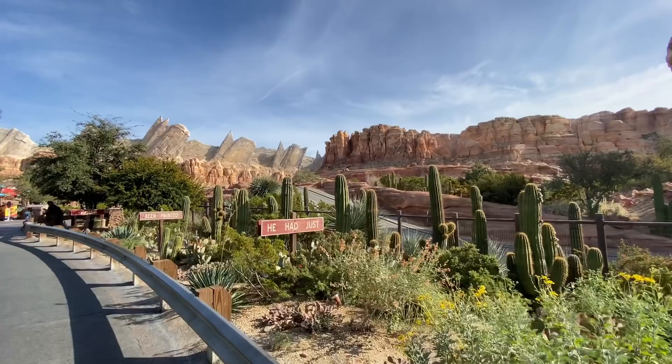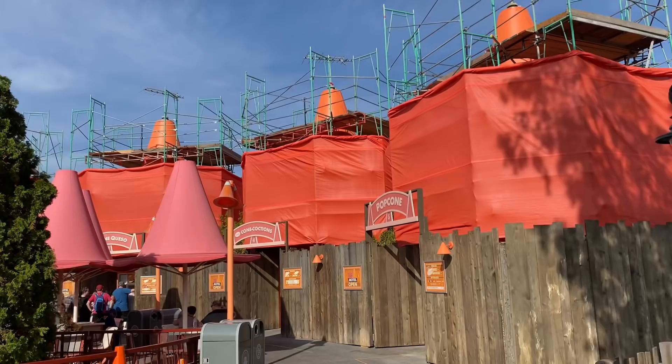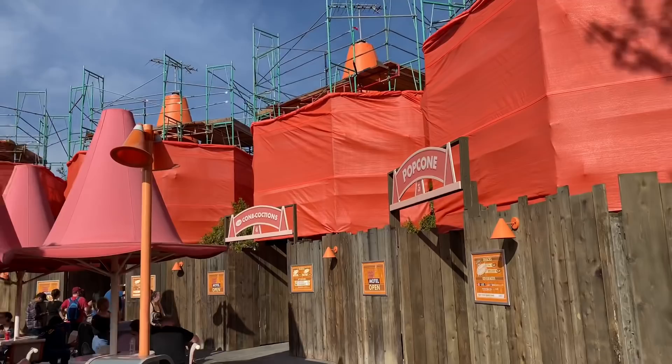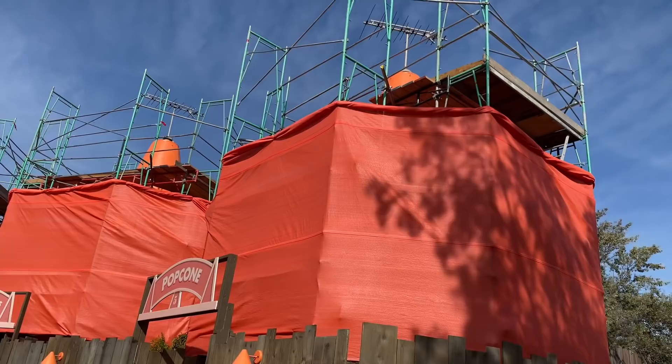We moved over to Cars Land to check up on the Cozy Cones. Over at the Cozy Cone Motel, don't worry — you can still order your food here. But they are refurbishing all the cones, giving them a nice bright coat of orange paint, because as you can see just from the umbrellas, they get sun bleached pretty easily over time. It's a nice opportunity to go in, do some work on them, and make them look great for the summer.